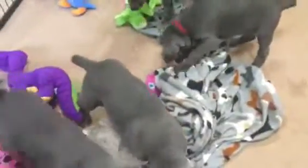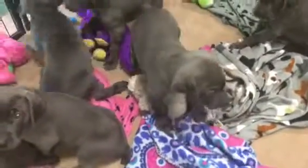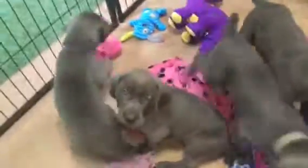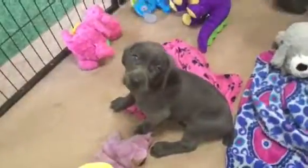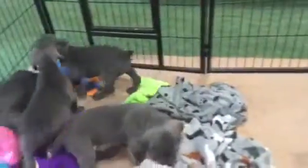They are just so funny. This is yellow-collar girl — very, very playful, sweet puppies. Gorgeous, gorgeous pups. It's yellow-collar girl. It's purple-collar girl. You guys are so sweet.